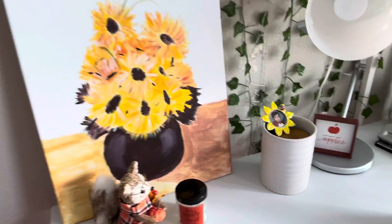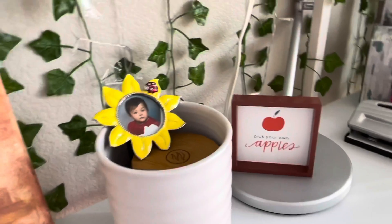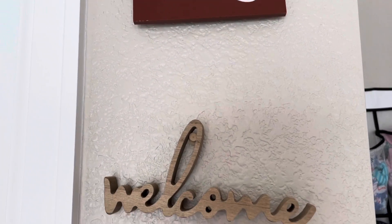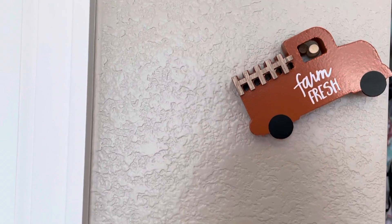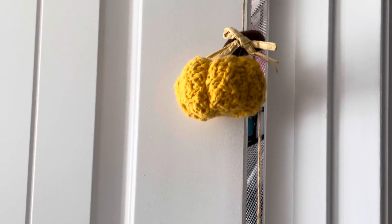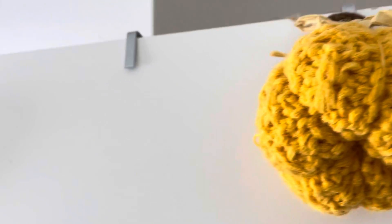I painted this sunflower painting myself — I think it's super cute and adds a fall touch. I also have a baby picture of me in a little sunflower picture holder and a sign that says 'Pick Your Own Apples' from Target. Next to my closet I have signs that say 'Farm Fresh Pumpkins Welcome' with a fun little farmer truck, and last but not least a 'Hello Fall' sign. On the door entering my room I have this adorable knitted pumpkin garland that hangs so cute.